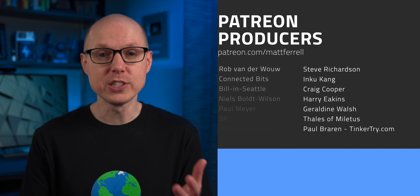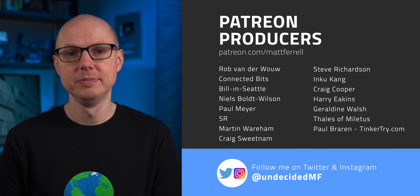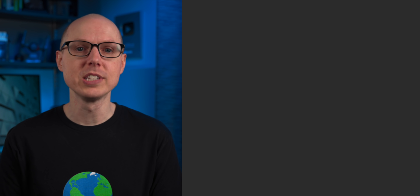So what do you think of green hydrogen? Is it an essential part of our fossil-free future? Jump into the comments and let me know. If you liked this video, be sure to check out one of the ones I've linked to right here. Subscribe and hit that notification bell if you think I've earned it. Thanks to all my patrons and to all of you for watching — I'll see you in the next one.